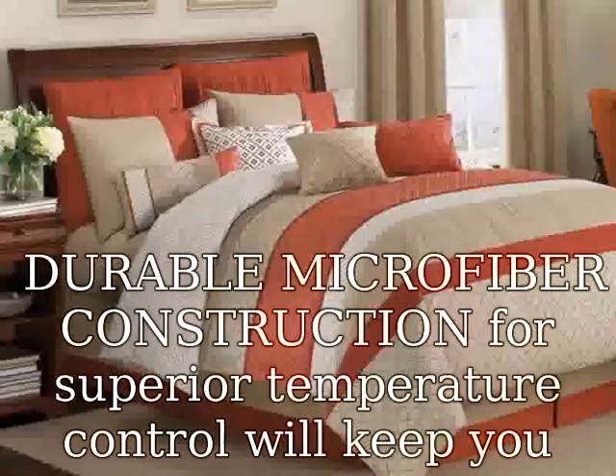100% hypoallergenic, allergy-free light microfiber down alternative features.